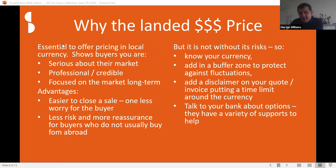Why offer a landed price? It's essential to offer pricing in the local currency. It shows buyers you're serious about their market; it's professional and credible, and mirrors what they deal with from domestic suppliers. It gives reassurance, particularly if they don't usually buy from abroad. Know your currency — I put in a little buffer in the formula. If there's a big currency fluctuation, don't worry: you can note in your brochure that a big swing may trigger a price list update. Now you can change the price list easily because it's so much easier to communicate with all buyers electronically. It's been very stable for the last year, but I'm not a currency trader so don't take my word for it.